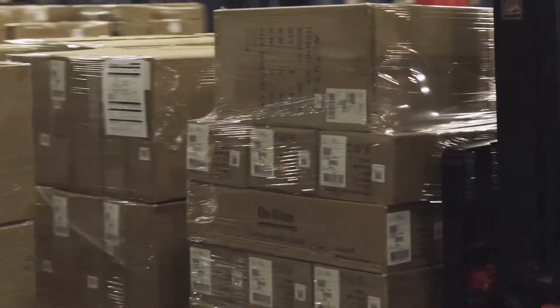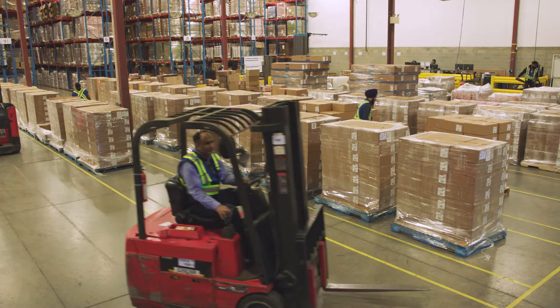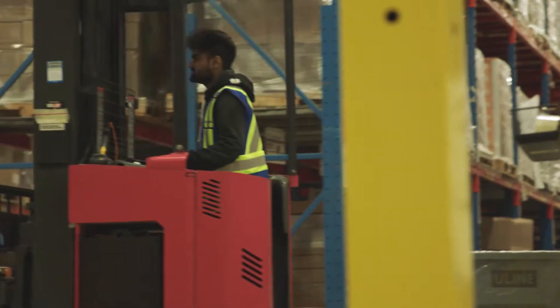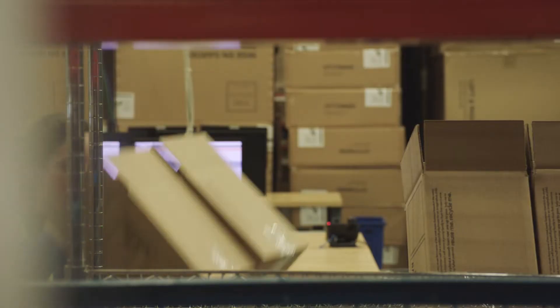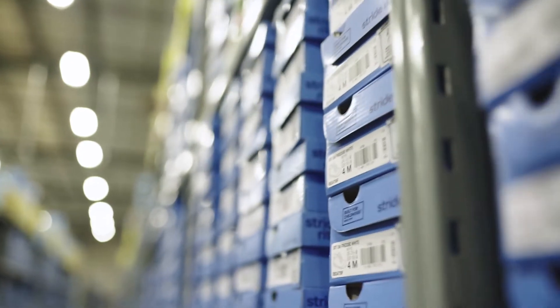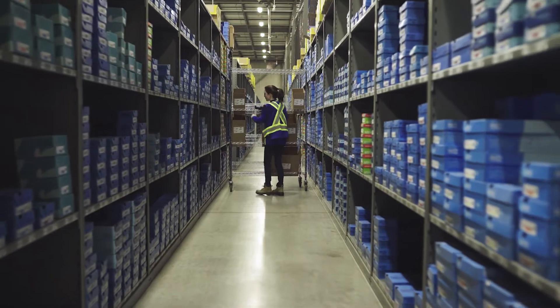With today's technology, you can be fast and accurate. The key is accelerated efficiencies not only inside the four walls but from cradle to grave. Today in our business, we have built an OMS that manages the order management cycle with our customers. The second piece of technology we leverage is our WMS that manages all of our warehouse transactions.